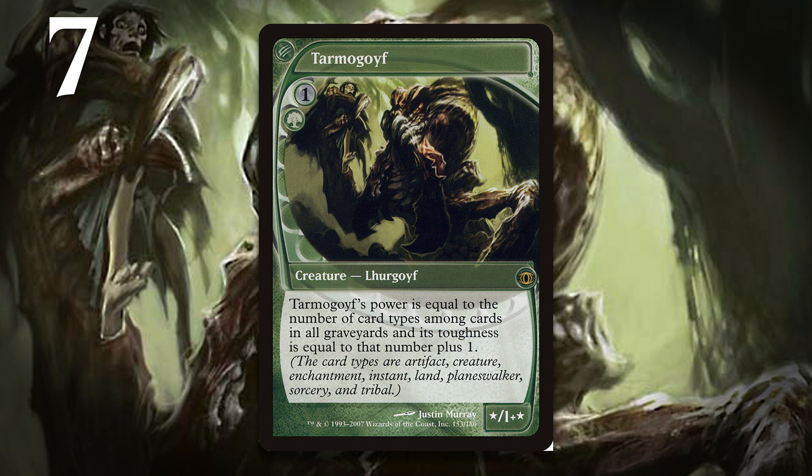He might not have evasion or anything, but that efficiency is difficult to beat. If he'd cost three mana and needed at least one card type in the graveyard, Tarmagoyf would be significantly worse — there's even a chance it wouldn't have seen play at all. This last-minute change had a big impact on the history of competitive Magic.